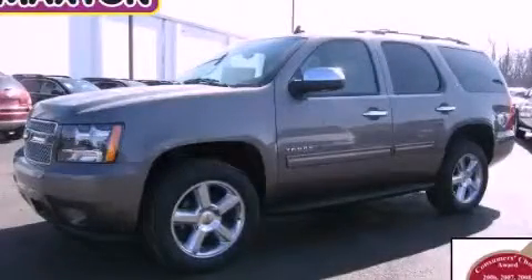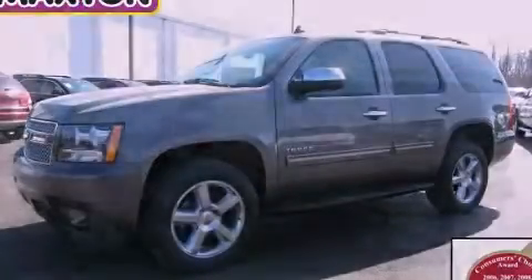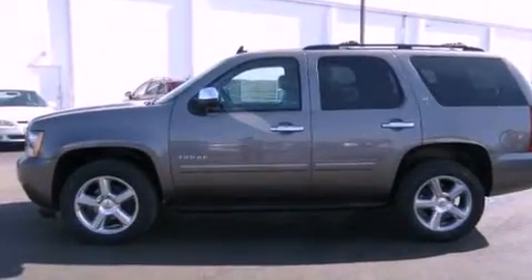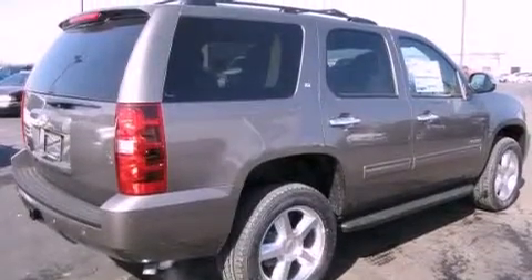This is a brand-new 2013 Chevrolet Tahoe, for when safety, size, and space are of importance. It has a 5.3-liter 8-cylinder engine and automatic transmission.